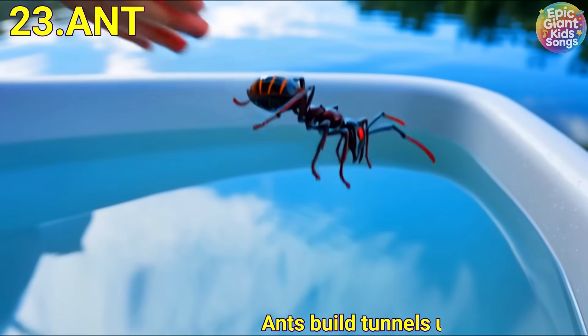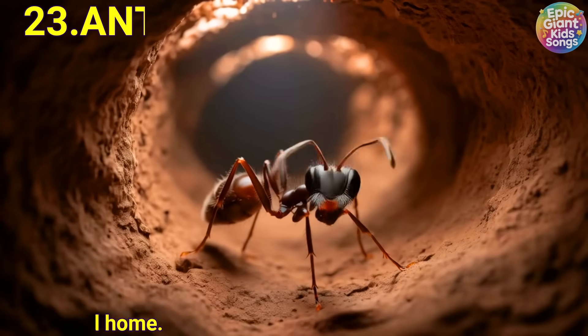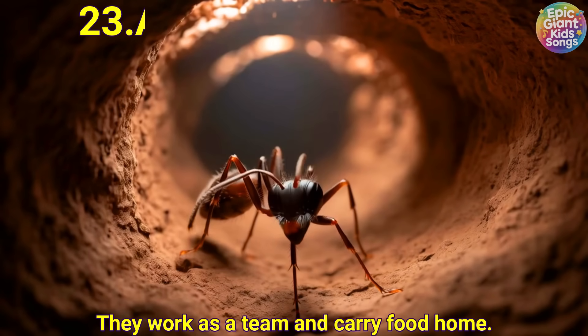Ant. Ants build tunnels under the ground and live together in busy ant hills. They work as a team and carry food back home.